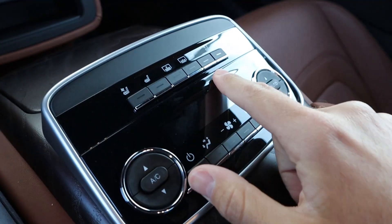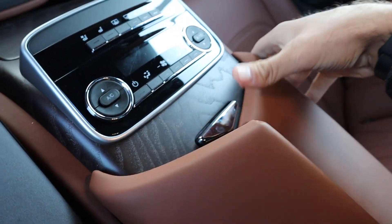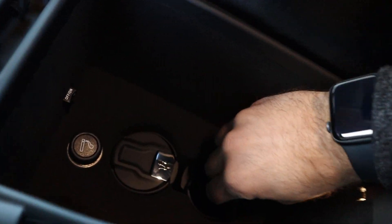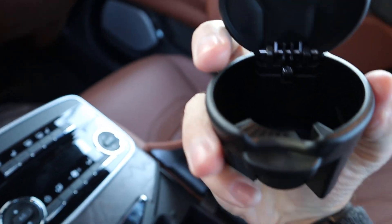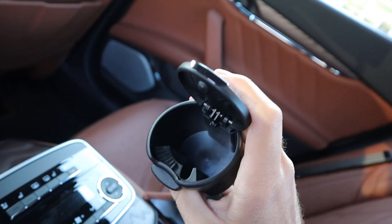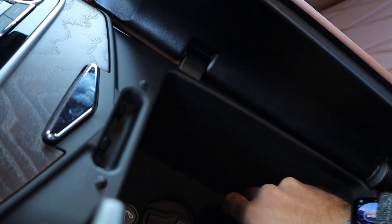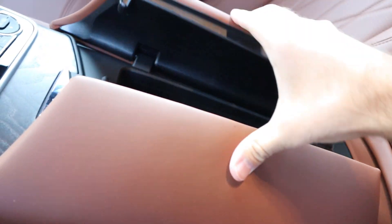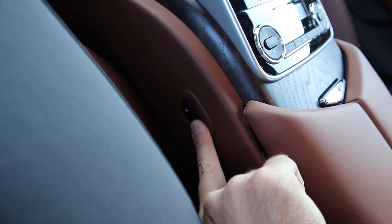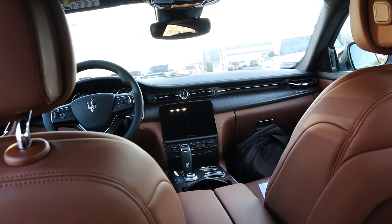The rear center console setup has cup holders, beautiful wood trim, and heated and cooled seats for rear passengers. There's a dedicated rear climate zone, a sunshade, and a small center console compartment with a cigarette lighter and Maserati-branded ashtrays. The console also includes seat adjustment controls for the rear, and you can watch the seat adjusting from there. Then let's head to the front.